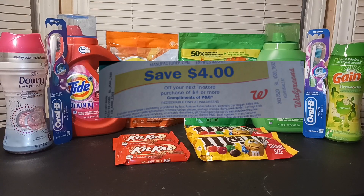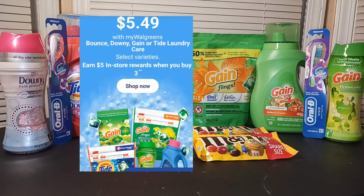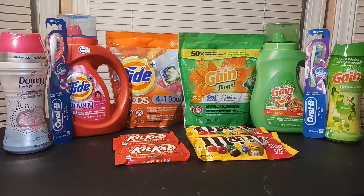Now we're moving on to the Gain deal. The Gain ties are on sale for $5.49, and when you buy three you get a $5 in-store register reward. Then for P&G select varieties, you get a $5 register reward for spending $15.